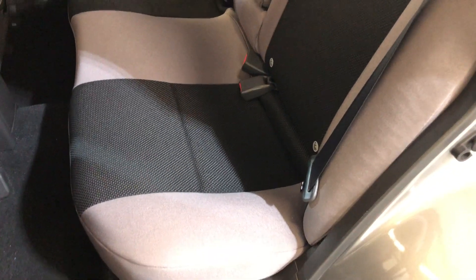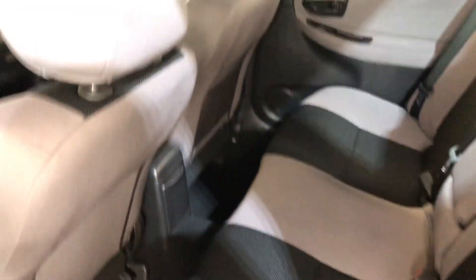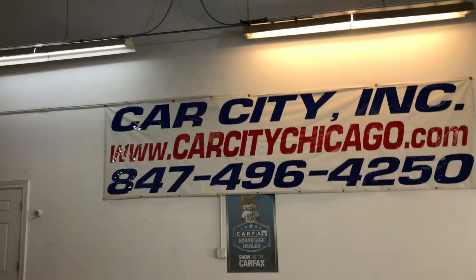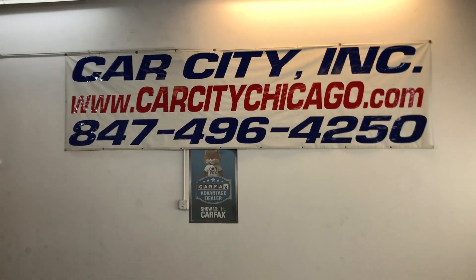Sunroof, clean headliner, non-smoking — it's in great shape inside. Here's the backseat, real nice and clean. Beautiful car. You can find this 2007 Subaru Impreza at Car City in Palatine.